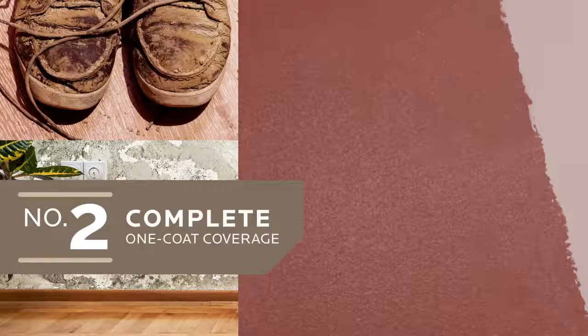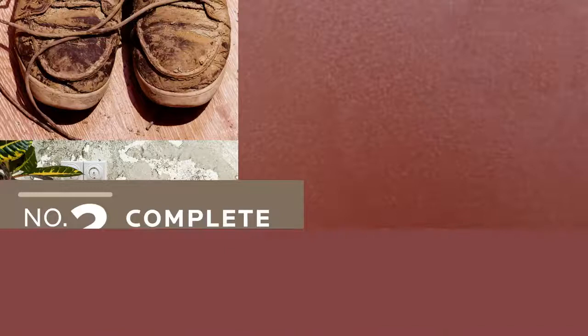Number two, complete one-coat coverage. It confidently covers dramatic color changes and hides strange stains in a single bound.